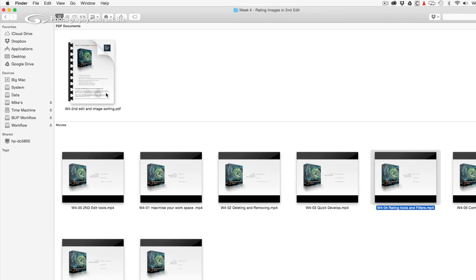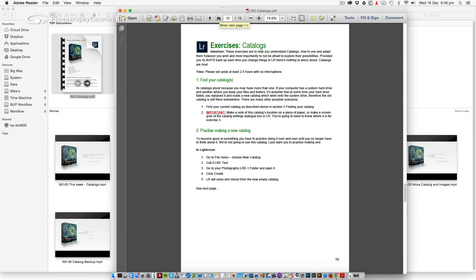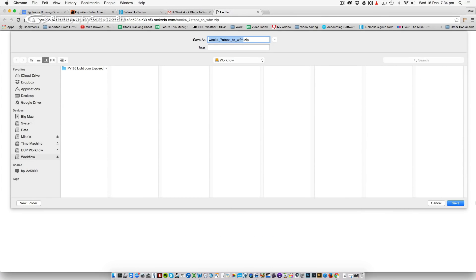You'll have seven printable worksheets packed with step-by-step guides you can refer back to as you learn, as well as weekly exercises that enable you to not only master the tools but, by completing them, you'll actually be implementing your own new workflow system. Tutorial downloads are delivered by email over seven weeks so you're not swamped with information overload, and everything can be copied to your mobile devices so it's always with you.